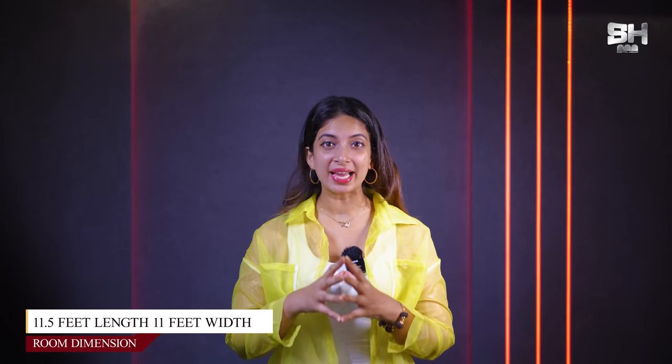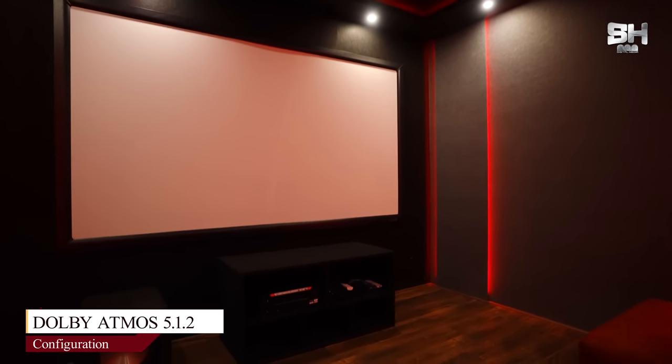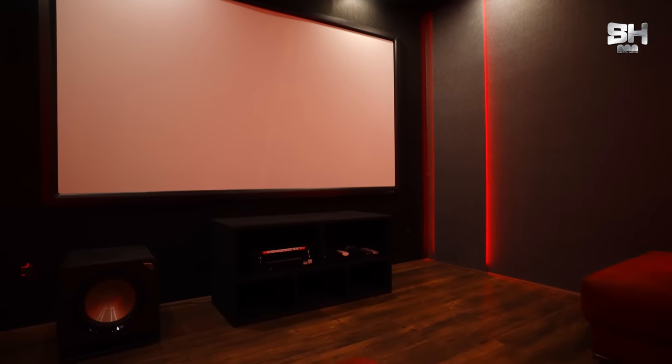Welcome to the interiors of this theatre. I must say this has been one of my most favourite theatres reviewed so far — it is cute, compact, and something everybody would love to have inside their house. When it comes to the room dimensions, we have a length of 11.5 feet and a width of 11 feet, with a configuration of 5.1.2 that has also been given acoustic treatment plus soundproofing.